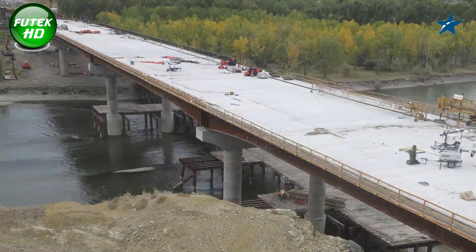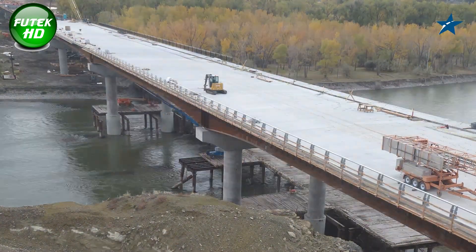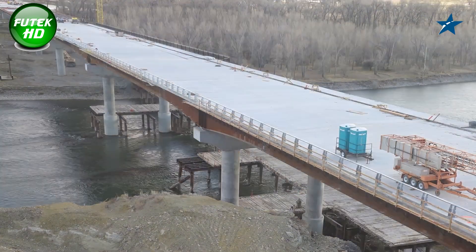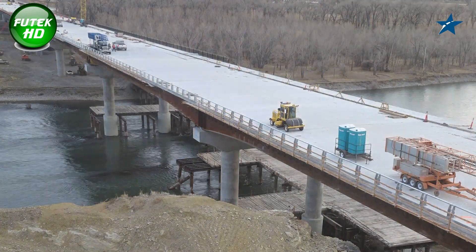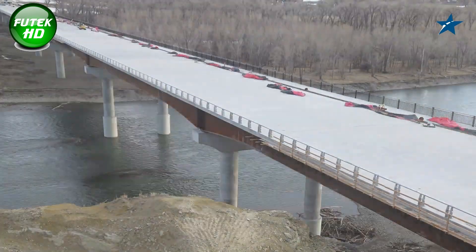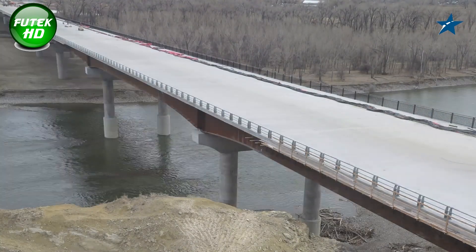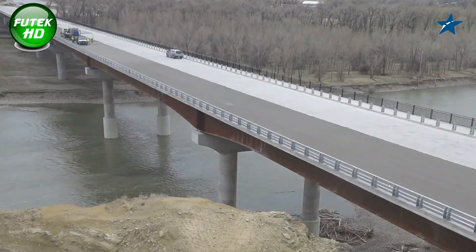Once the entire Billings Bypass project is completed, the Yellowstone River Bridge will play an integral role in supporting local transportation needs and enabling regional growth. It is not just a bridge but a vital infrastructure asset that represents progress, connectivity, and economic potential for the communities in and around Billings. The bridge exemplifies the foresight and investment needed to meet the transportation demands of a growing population while respecting the natural environment.